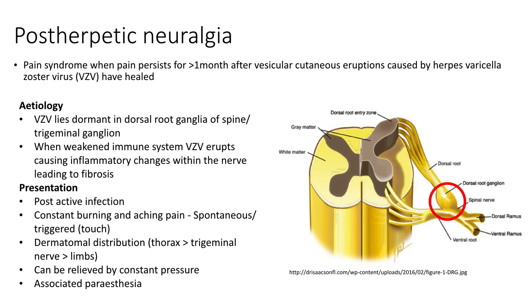Post-herpetic neuralgia is a pain syndrome caused by varicella zoster virus infection. The virus can lie dormant in the dorsal root ganglia of the spine or the trigeminal ganglion and erupts when the immune system is weakened. The infection causes an inflammatory response within the nerve, leading to fibrosis and chronic pain. It can be diagnosed when pain persists for at least one month after varicella zoster vesicular cutaneous eruptions have healed. The pain is consistent and burning or aching in character. It can occur spontaneously or be triggered by touch, and can affect many dermatomes; however, the most commonly affected are the thoracic and facial dermatomes, less commonly the lumbar dermatomes. The pain can be relieved by constant pressure and is sometimes associated with paraesthesia.